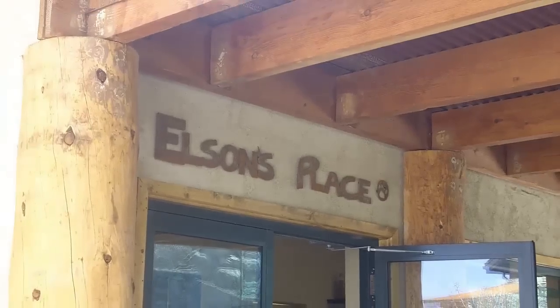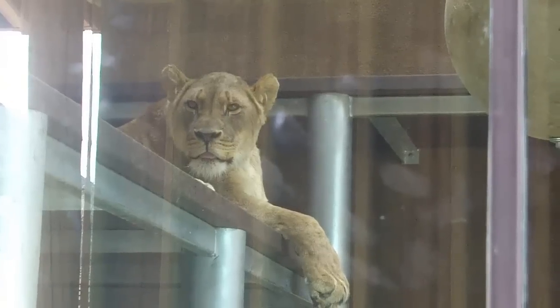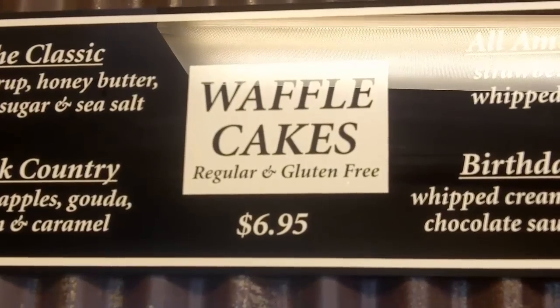Chef Nate here at the Cheyenne Mountain Zoo at Elson's Cafe. This is a new cafe in our Encounter Africa exhibit and we are making waffles — they are awesome waffles. We have amazing food here at the Cheyenne Mountain Zoo. We have a great team and I'm looking forward to showing you guys what we do every day.